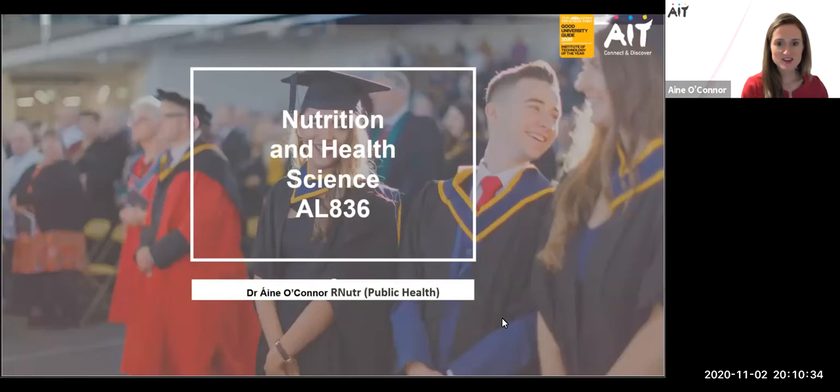Hello, my name is Dr Orne O'Connor and I'm a Programme Coordinator of the Nutrition and Health Science Programme here in AIT. Today I want to take you through the programme, what the minimum entry requirements are, the modules you could expect to cover, and most importantly what career you could gain following completion of the Nutrition and Health Science Programme.